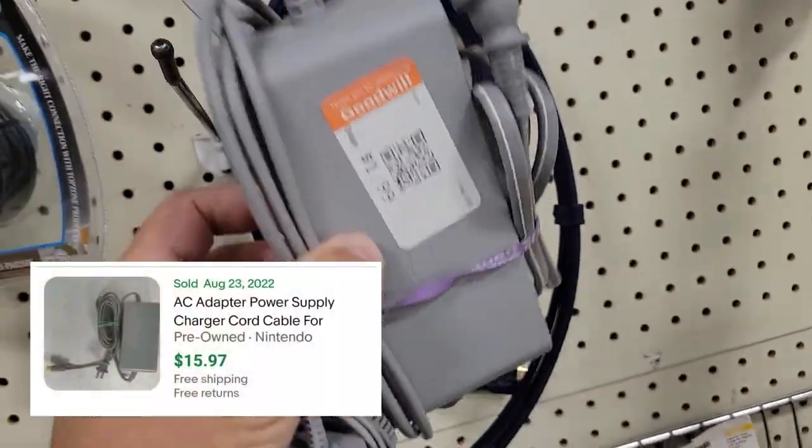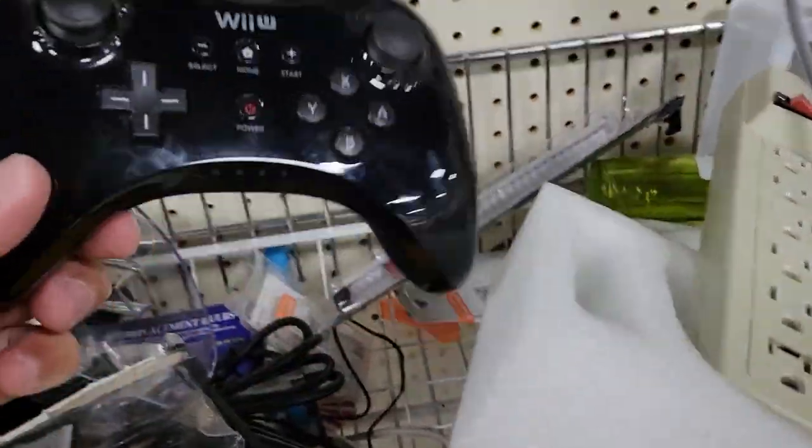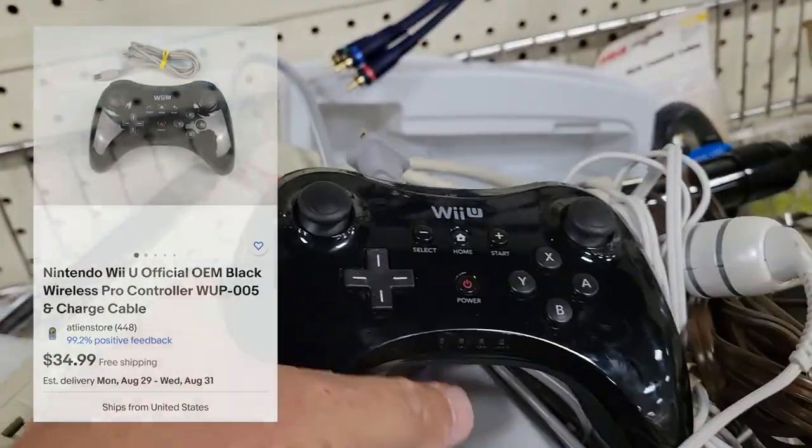Whenever I see those power supplies I always look around, because typically a lot of that stuff gets donated together. And there we go — a pro controller. These carry some pretty good value. They've got $2.09 on it and I've got it listed for $34.99 with free shipping.